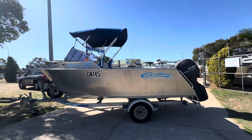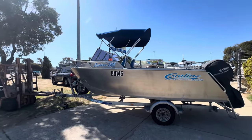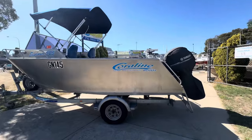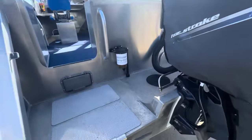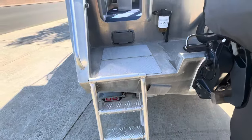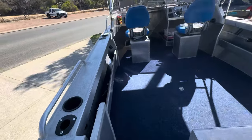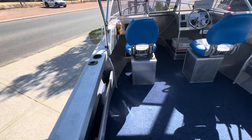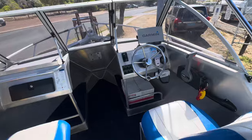We're in the lee of the wind on this side, so it might be a little bit better talking from this angle. Anyway, yeah — 525, 2020, 115 horsepower four-stroke Yamaha, hydraulic steering, a nice big dive ladder, fantastic walkthrough transom. Coraline boats are kind of renowned for being well built, solid, built right.